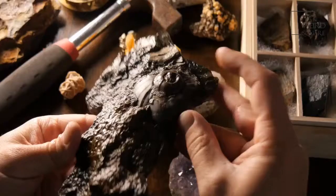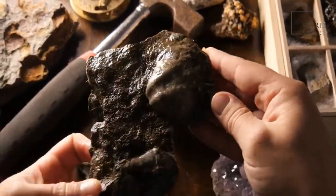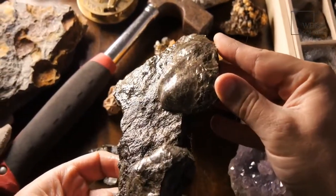Every single chordate on the planet — mammals, reptiles, fish, sea squirts, etc. — grows a notochord at some point in their lives, but it is almost always lost at an early stage of development in favor of the vertebrae. By contrast, the coelacanth retains the rather elastic notochord for its entire life as a replacement for the vertebrae it's missing.